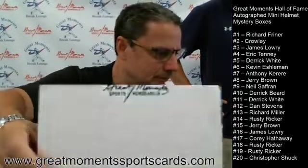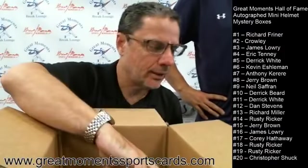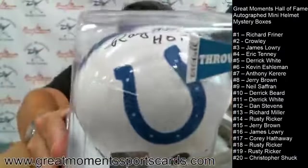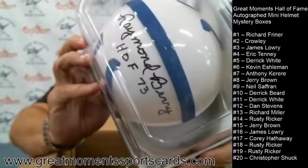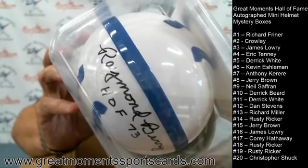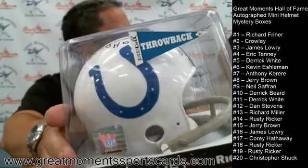Box number four goes to Eric, and Eric gets a Colts helmet — and it's Raymond Berry. There's a nice, beautiful, bold signature. Raymond Berry.